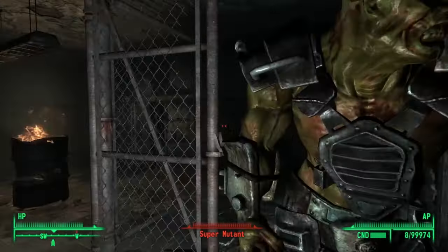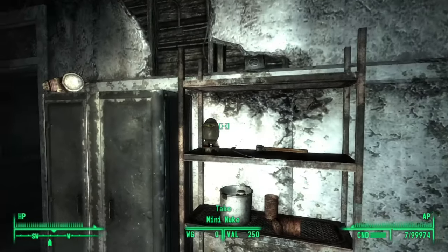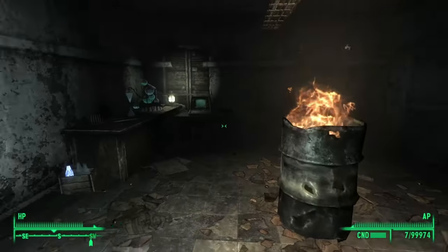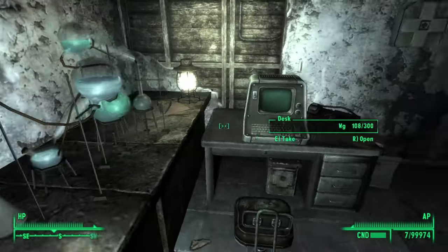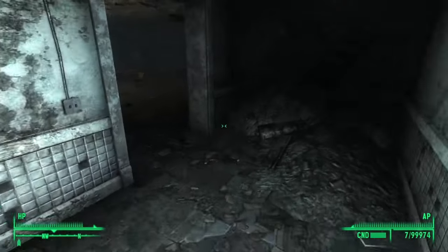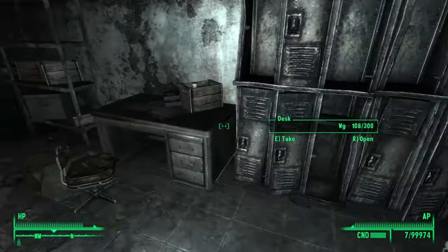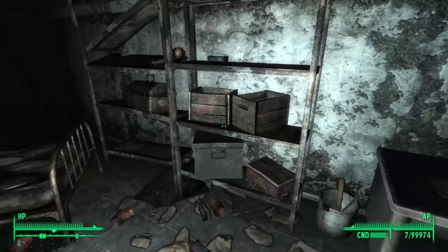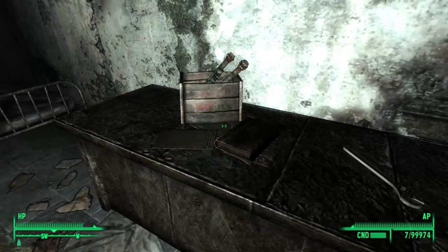Definitely a more interesting scene to find. There's not a whole lot of note in here — we have a mini nuke up here sitting on these shelves and a Nuka Cola Quantum over here in this milk crate. Other than that there are a few ammo crates outside the main area, but not a whole lot in terms of loot. Just an interesting little place tucked away in an unmarked location. Anyways, that's gonna do it for this video — hope you guys enjoyed and have a good one.